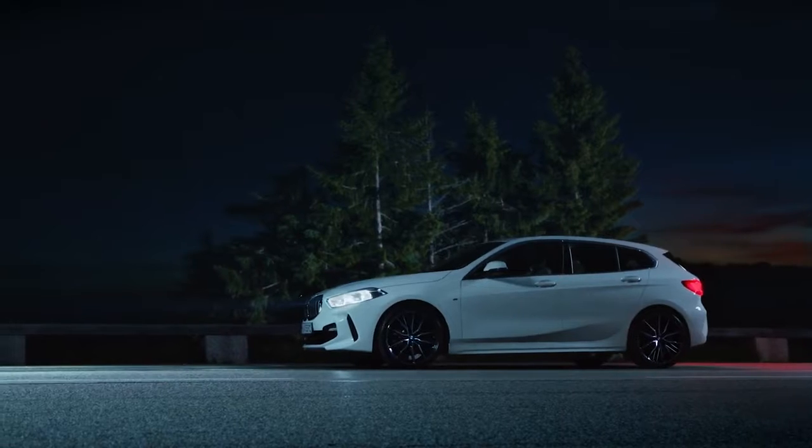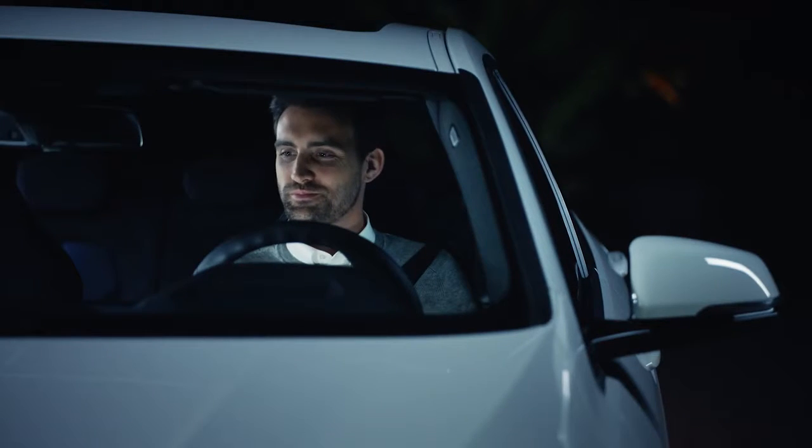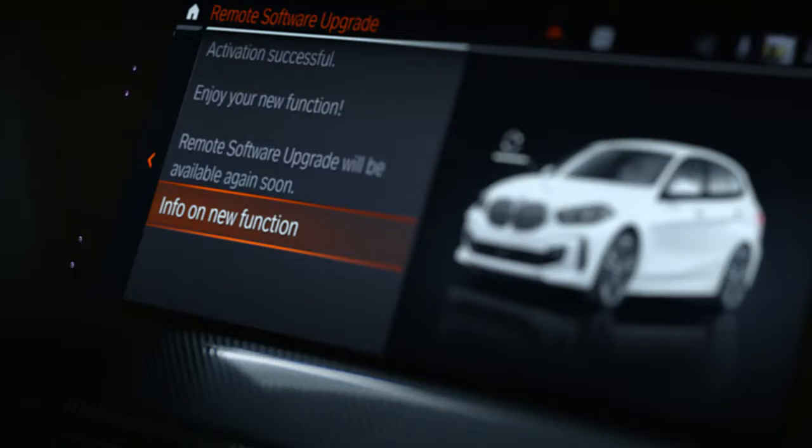At the Connected Drive store, you are able to order the High Beam Assistant. Within 5 minutes, your BMW will be upgraded.